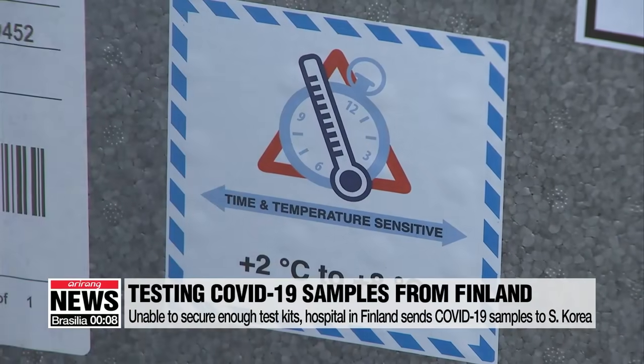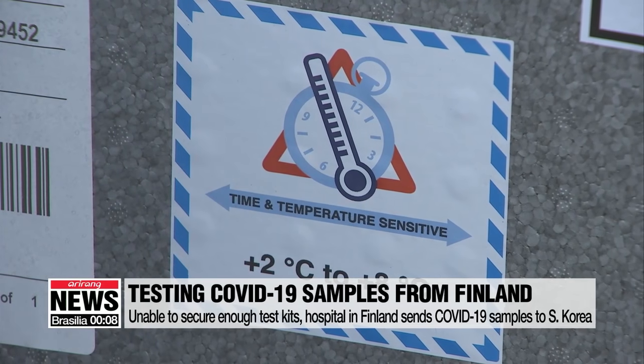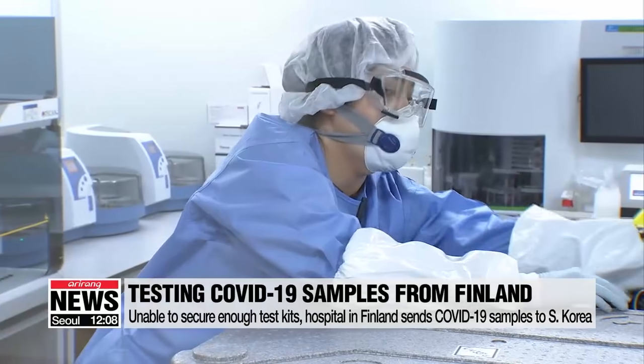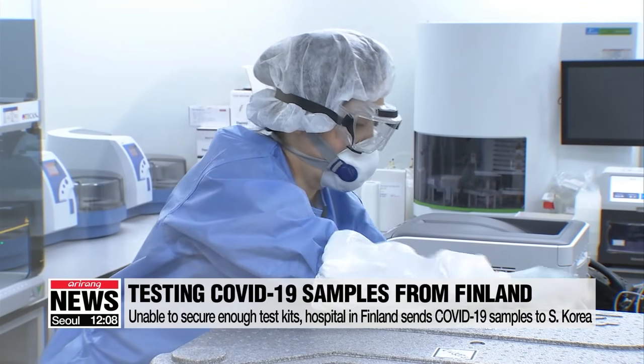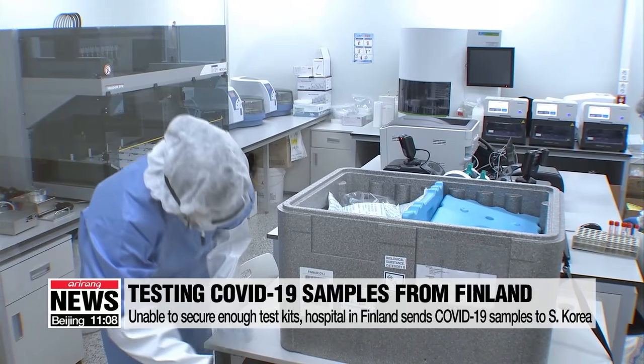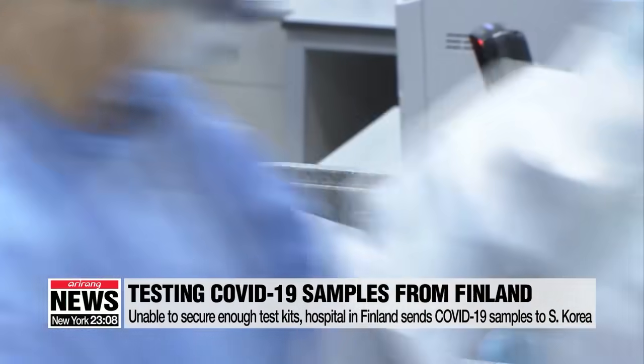This box contains hundreds of specimens collected from suspected COVID-19 cases in Finland. Due to the European nation's limited supply of coronavirus analysis facilities, a medical center in Finland has been flying samples to a laboratory in South Korea to be tested. They said they could only hold up to 1,500 to 2,000 tests per day, which is very small in number, because SCL can test about 3,000 tests in a single day.